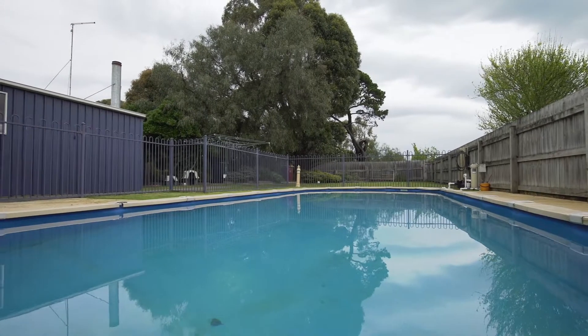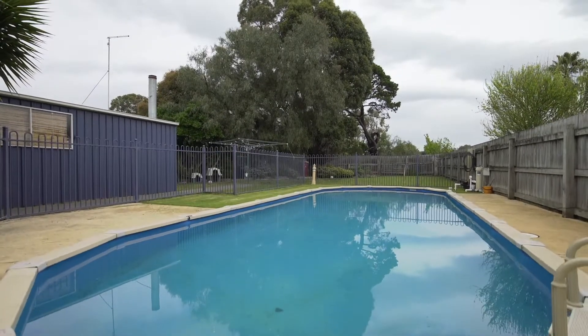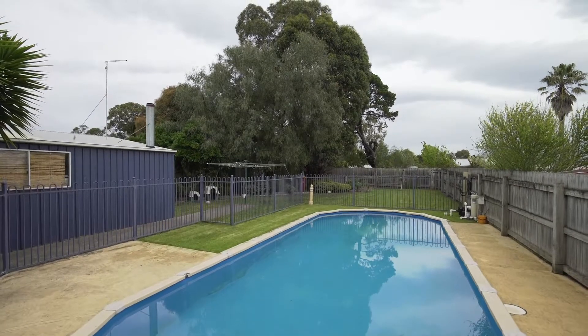For the investors, immediate income is guaranteed as this home is currently leased until April with good, reliable tenants in place.